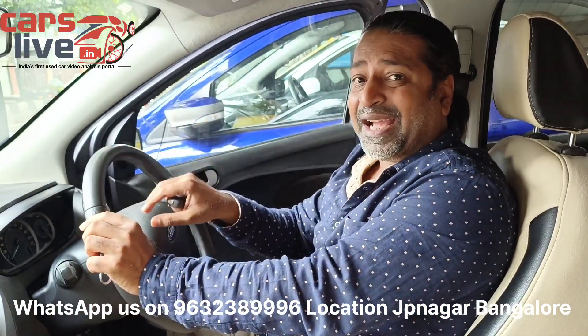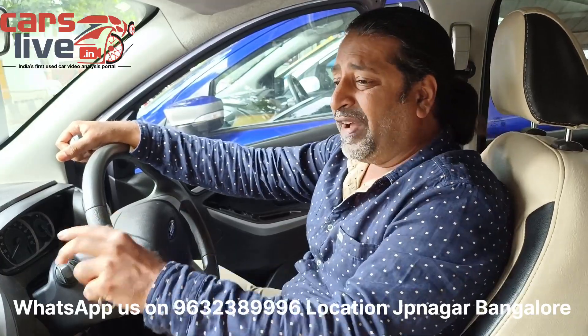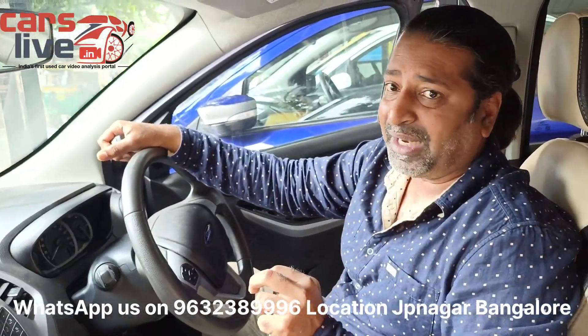So this grey color 2016 petrol car has done 58,000 km. It comes with comprehensive insurance. It is very neat and clean — Titanium Plus manual petrol, top-end model. The price is 5.25 lakh, slightly negotiable.